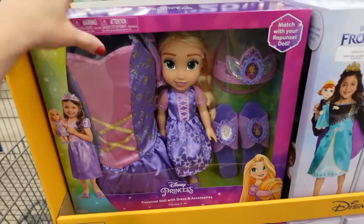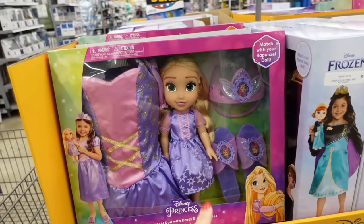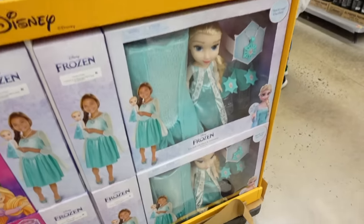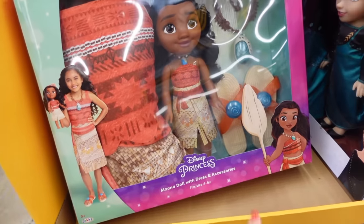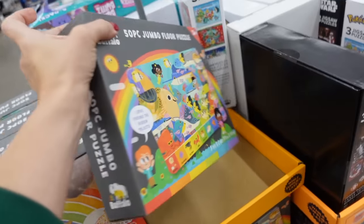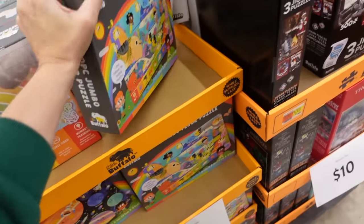You get the doll with a dress, shoes, and crown for $25. This year they have Rapunzel, Anna, Elsa, and Moana — and they did include the shoes and a really cute necklace. There's also a 50-piece floor puzzle for $5.